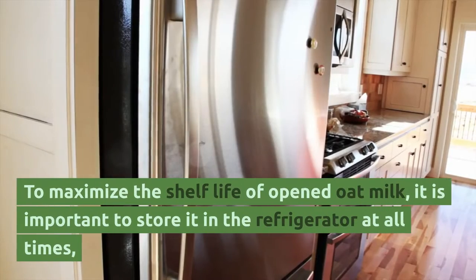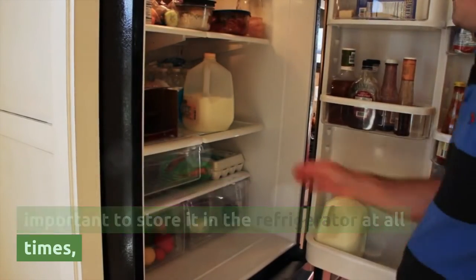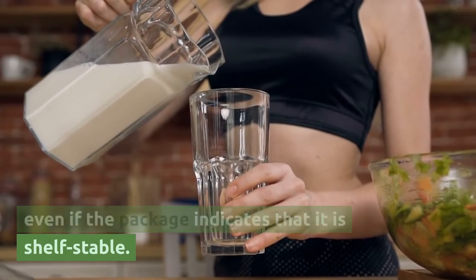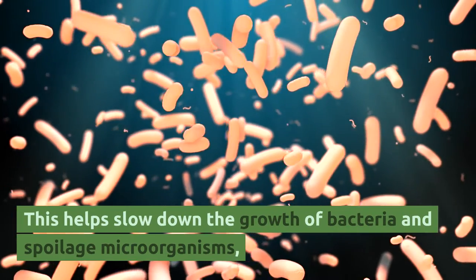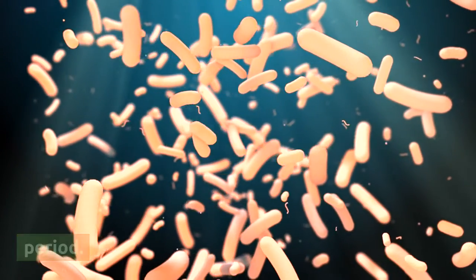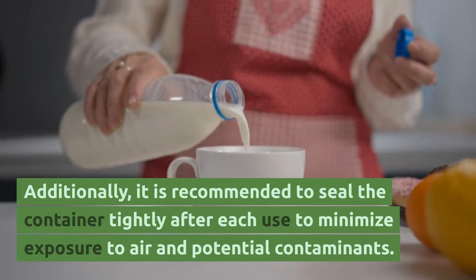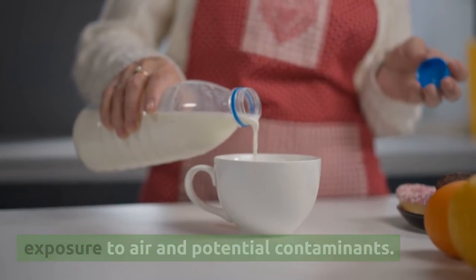To maximize the shelf life of opened oat milk, it is important to store it in the refrigerator at all times. Even if the package indicates that it is shelf-stable, refrigeration helps slow down the growth of bacteria and spoilage microorganisms, keeping the oat milk safe to consume for a longer period. Additionally, it is recommended to seal the container tightly after each use to minimize exposure to air and potential contaminants.